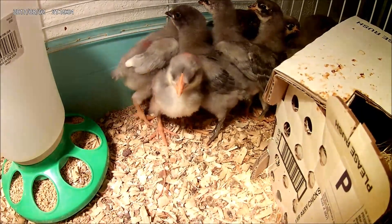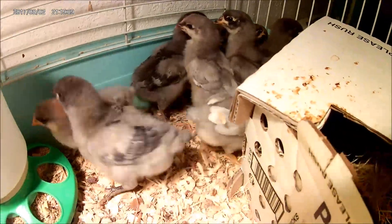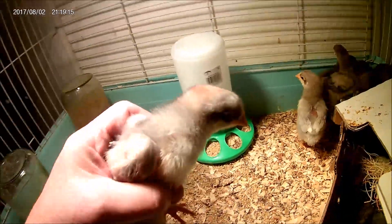Hi sweeties. How's everybody doing? Well, don't be scared. Here's one of my girls — hi sweetheart. Isn't she cute? Oh, I got something to show you.